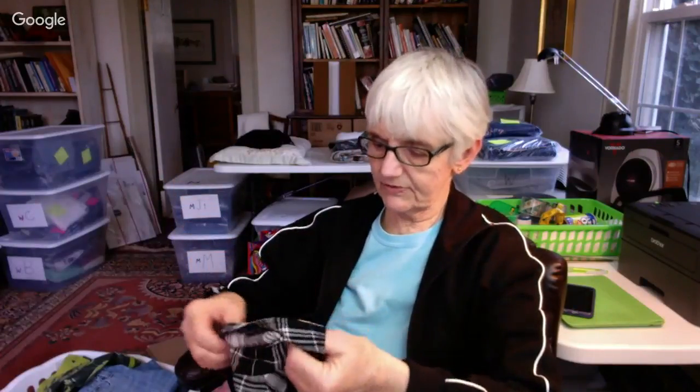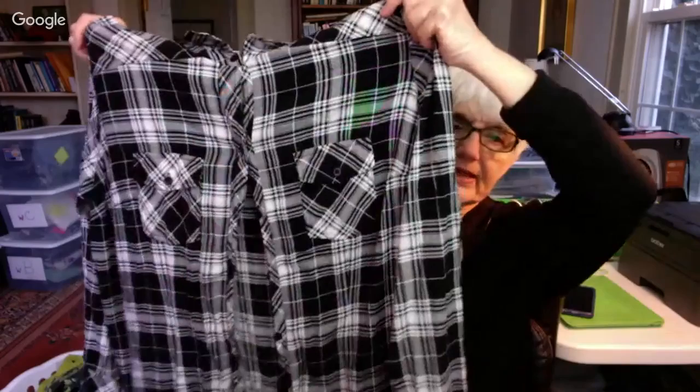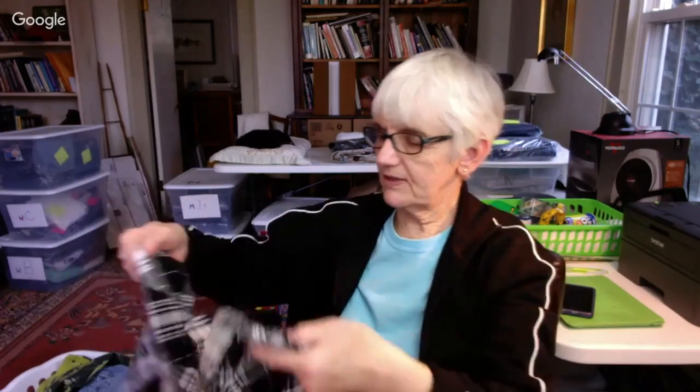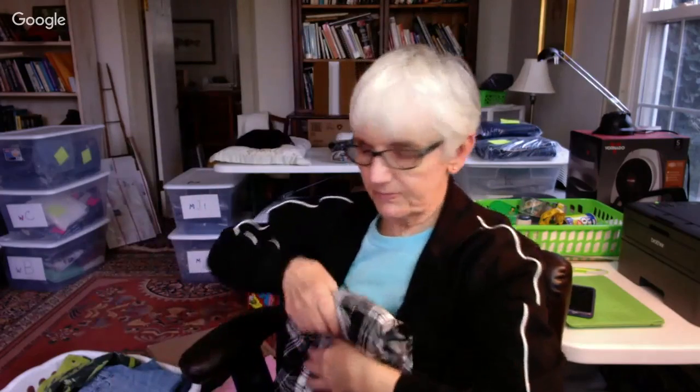I saw this on a rack they were just bringing out, so this wasn't half off — it was 35% off. This is by Torrid, a good brand, and it's a size three, which is a bigger size — they size differently like Chico's. It's a black and white plaid, really soft rayon. Nice for summer, long sleeve. Torrid is a good brand.